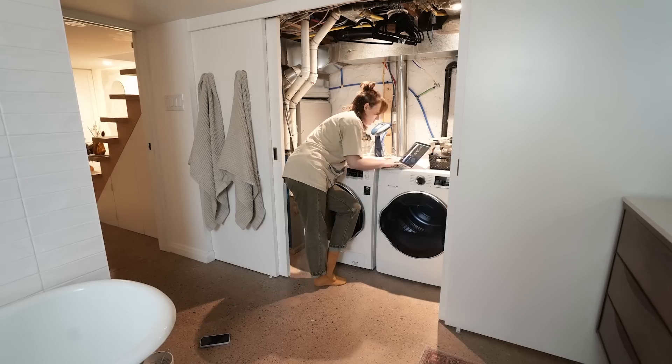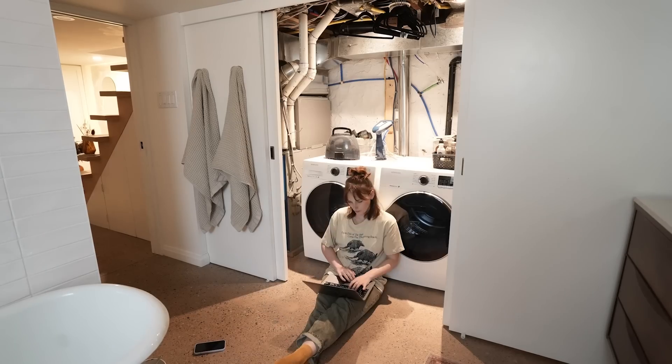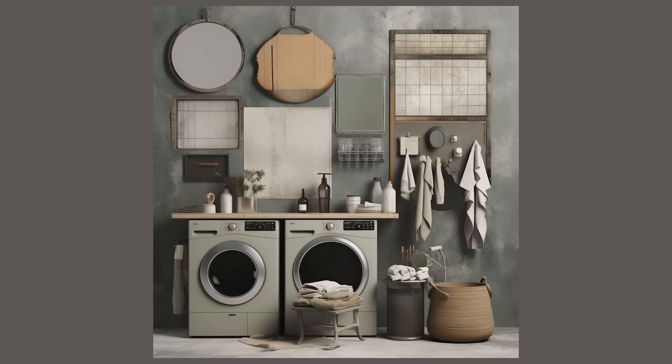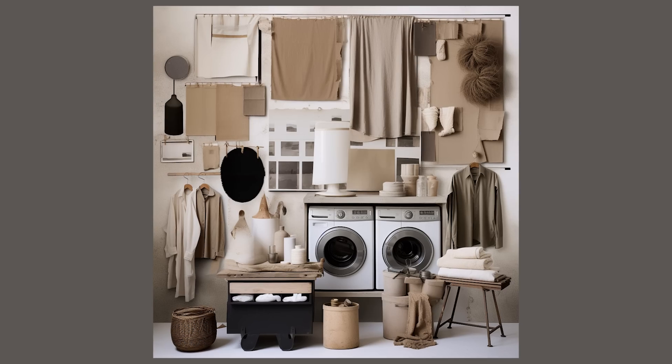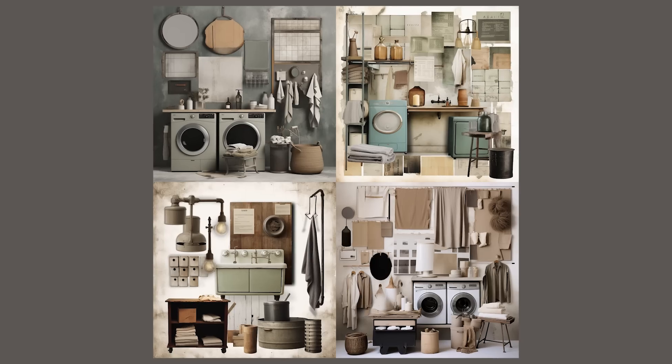After playing around for another hour, I came up with some pretty okay mood boards for the laundry room. My prompt was 'mood board for laundry closet inspired by vintage industrial design,' and this looks more like a typical mood board. They aren't that far off from my vision — there are still lots of elements I didn't choose to include, like faucets, but overall there are some interesting thoughts. I dare say it's a success.